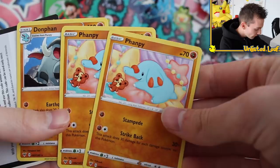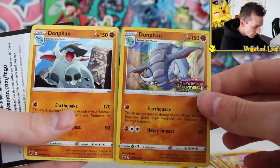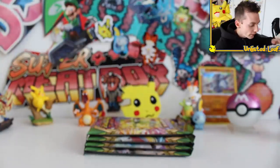Oh that's perfect because you get the Donphan. Then a different artwork to the pre-release card. Man, I've got to try and find more of those — they're just so tough to track down because obviously you get a pre-release event and you're only going to get one.